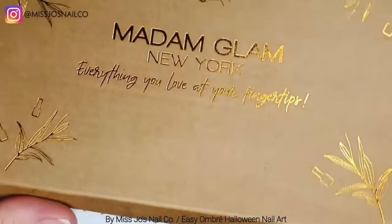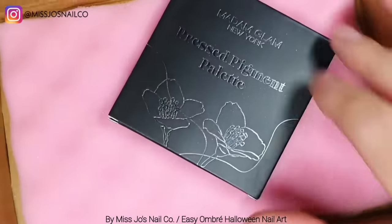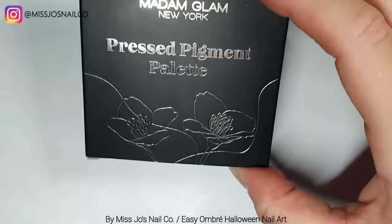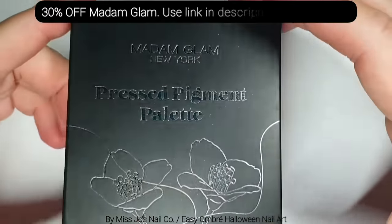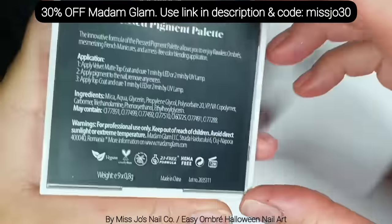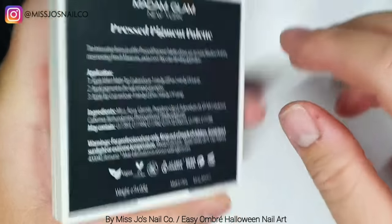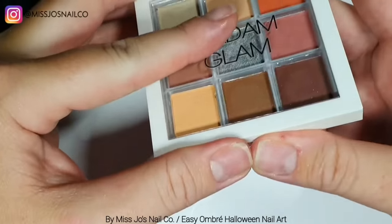Okay, be serious for a second - this is your job. We have some stuff today from Madame Glam New York. Just the one thing - we have this pressed pigment palette. This is their third one; I haven't got the first two. It's got instructions on the back of how to use it.